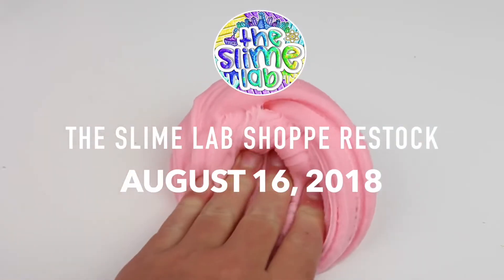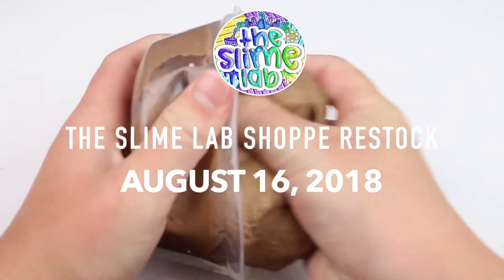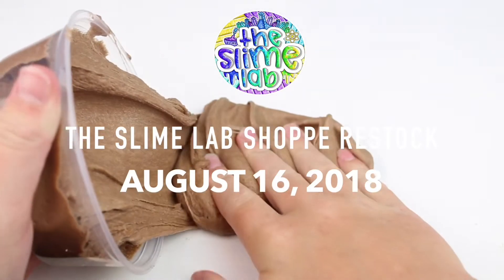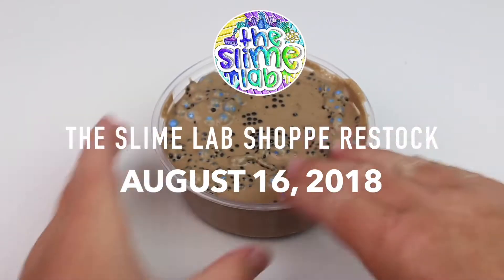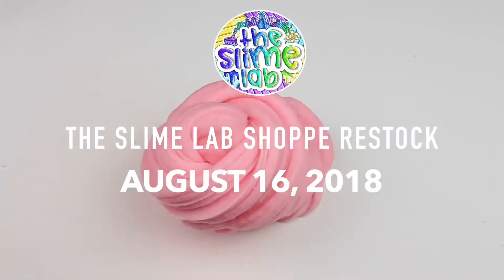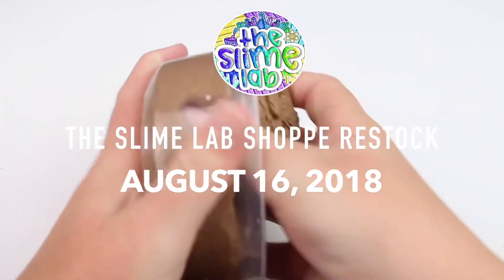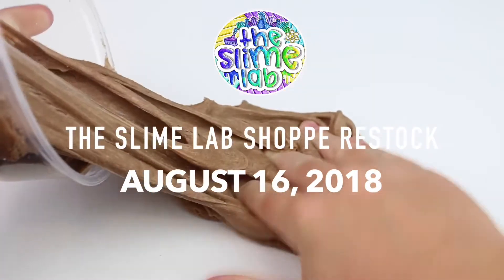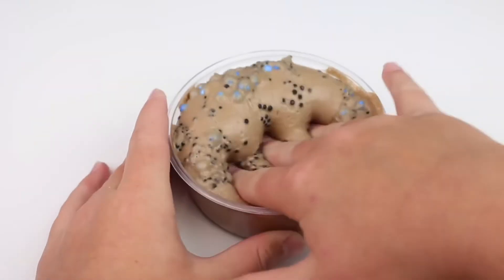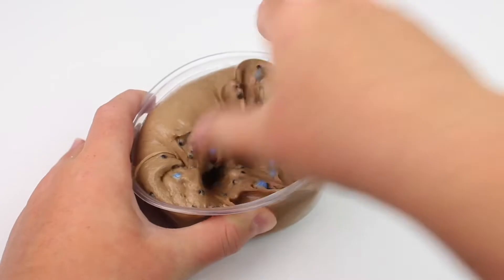Hey guys, it's me Oliver and welcome back to another video at Slime Lab. Today we're going to be having my birthday restock. It was my birthday yesterday and we have tons of new restock slimes for my birthday and summer edition slimes. I'll be doing a video every single day of the summer until the end of summer. Also, my merch has launched — it's in my shop down below, so check it out.